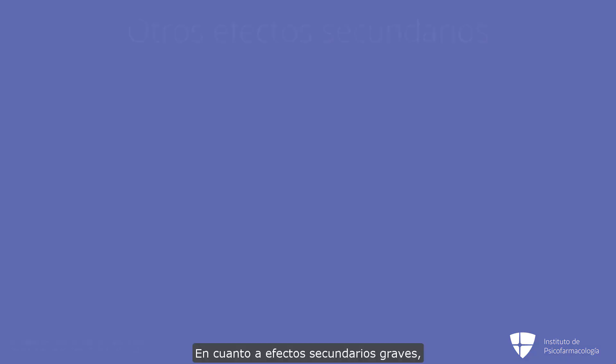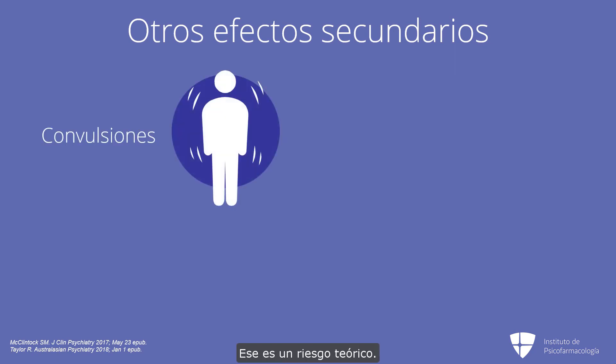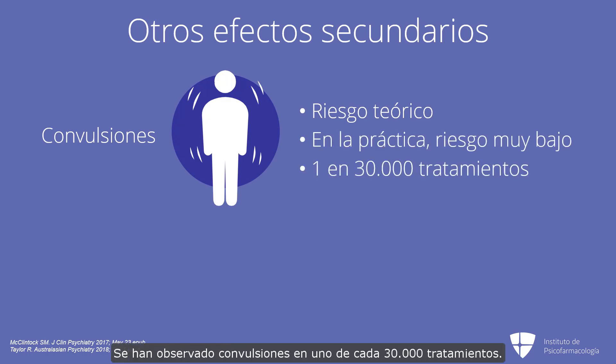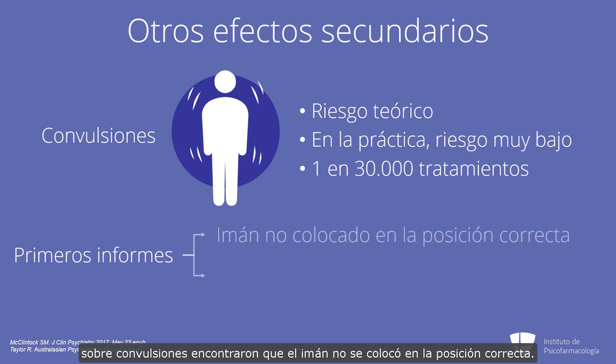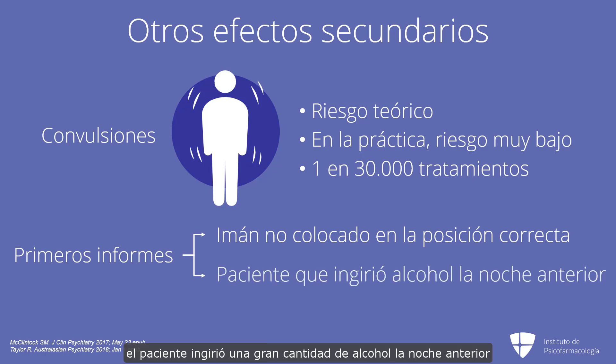In terms of other side effects — the serious effects — there's always worry about seizures. That's a theoretical risk, and in practice it's very low risk: 1 in 30,000 treatments have they noticed a seizure. Some of the early reports about seizures found, in one case, that the magnet was not placed in the correct position. In another case, the patient had been using a lot of alcohol the night before and didn't tell the doctor. So you want to be careful about those.